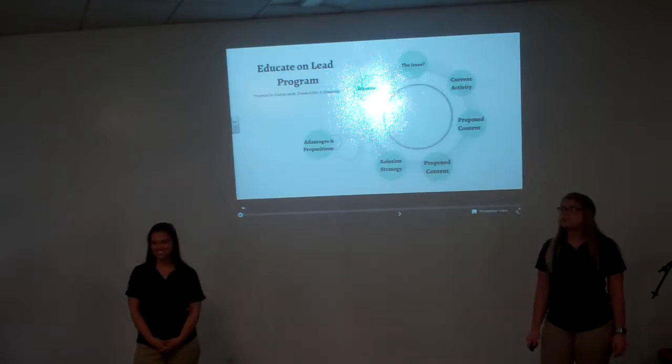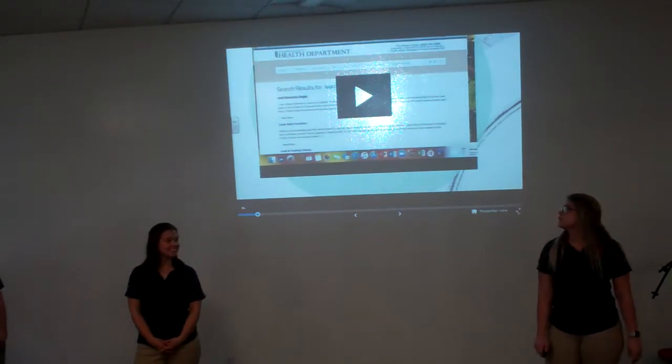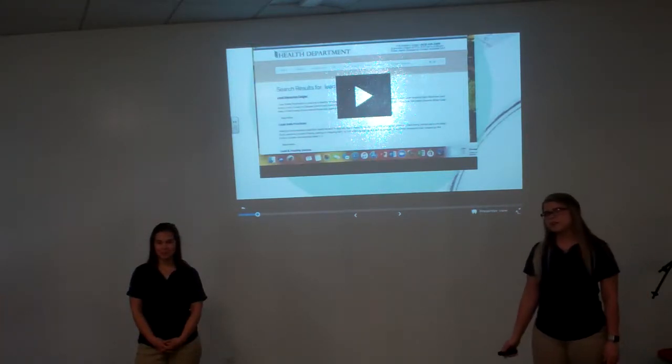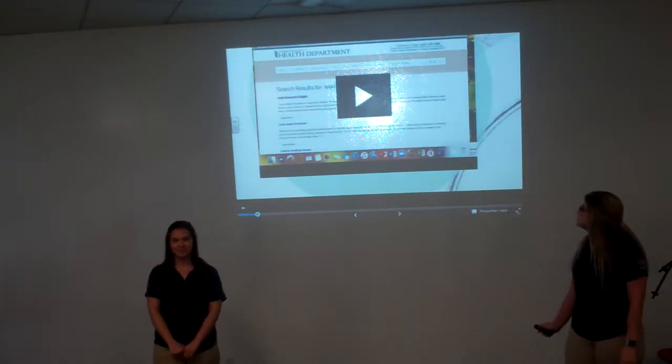What would you do if you just found out your child had traces of lead in their body, which could lead to life-changing consequences? As millennials, we would turn to the internet. As you can see here, I went to the Bader Ginsburg County Health Department's website and typed 'lead' in the search bar — and as you can see, it took me to a dead end.